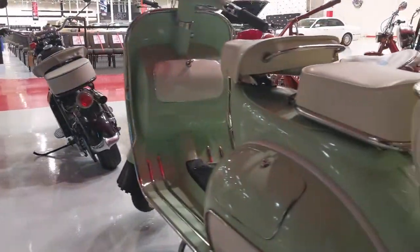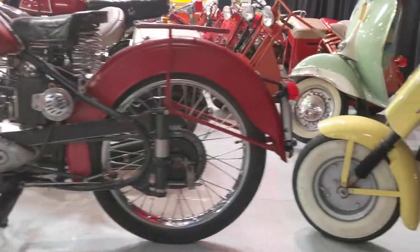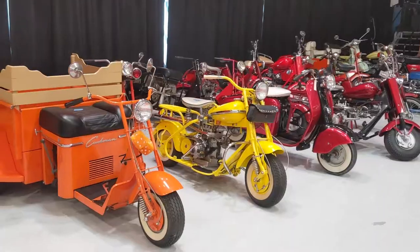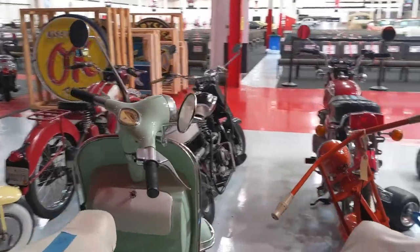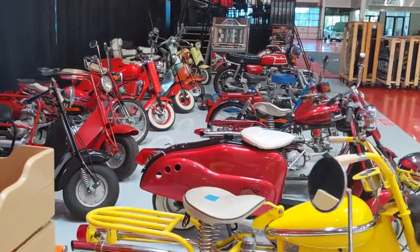When it comes to the entertainment aspect, often the classic automobiles with less than four wheels provide the ultimate experience. With a wide variety of classic motorcycles, scooters, and other two-wheeled beauties, Sparky's Machines has something for every enthusiast. This November, GAA Classic Cars Auction is proud to present the Sparky's Machines Collection.